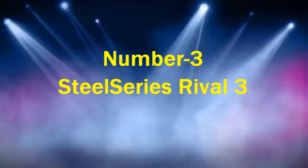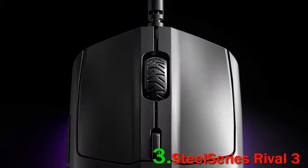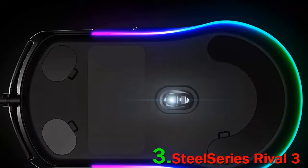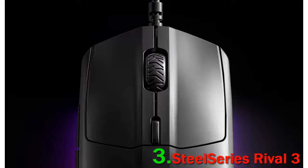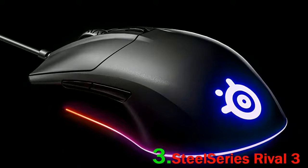Number 3: SteelSeries Rival 3. The Rival 3 is a top-tier budget mouse for small to medium-sized hands. It has a surprisingly low weight of 77 grams, making it technically an ultralight, and a good shape with matte plastic that's easy to maneuver in claw or fingertip grip styles. The sensor is a top optical branded as the TrueMove Core, and seems very similar to the well-respected PMW 3330.